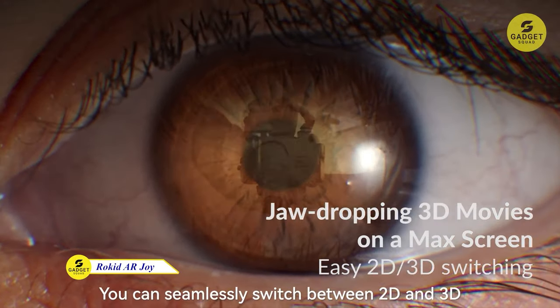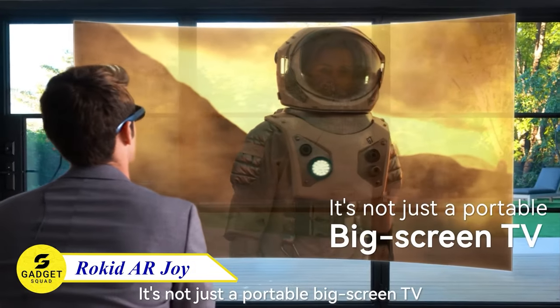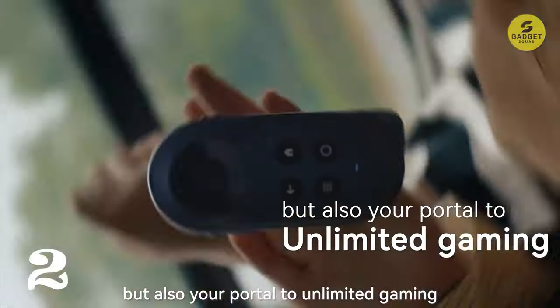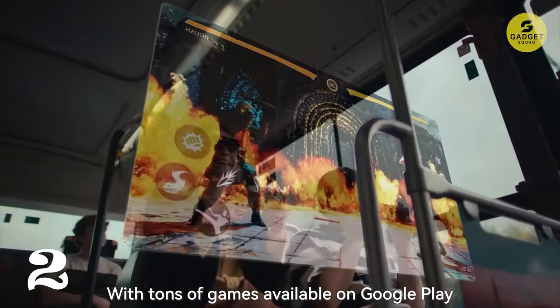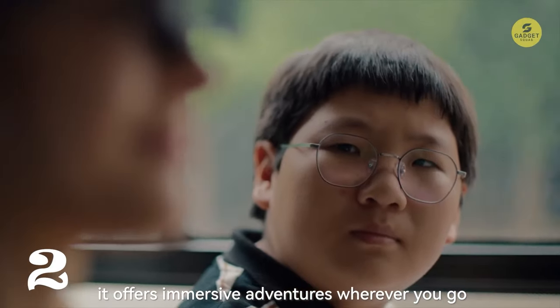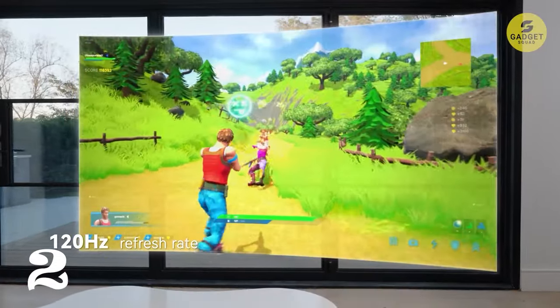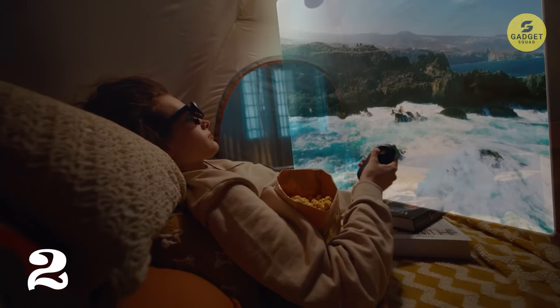Next up at number 2, we have the Rokit AR Joy Pack AR Glasses — the world's first streaming and gaming AR glasses. With a 360-inch OLED display, Android TV 12 support, and a weight of just 75 grams, these glasses are your ticket to big-screen movies and games on the go. The Rokit AR Joy Pack also offers diopter adjustment, ensuring a personalized and comfortable viewing experience.